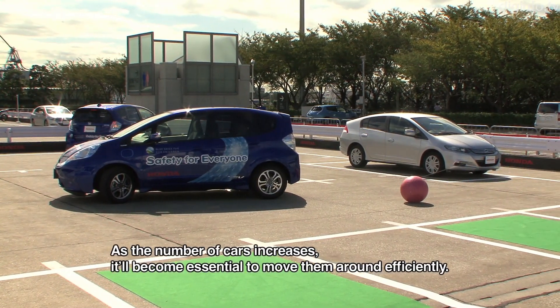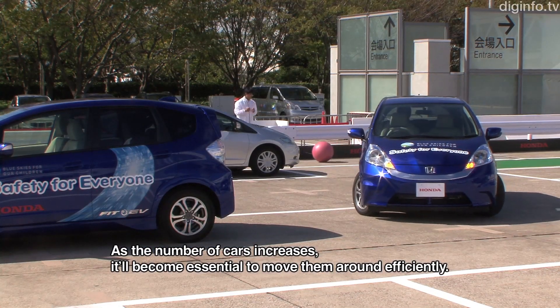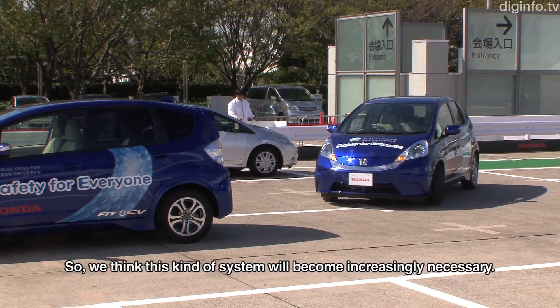If there are a lot of cars, we need to be able to move them efficiently. This capability is considered especially important for the system.